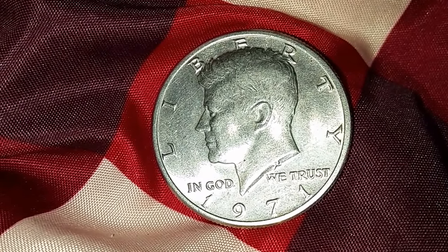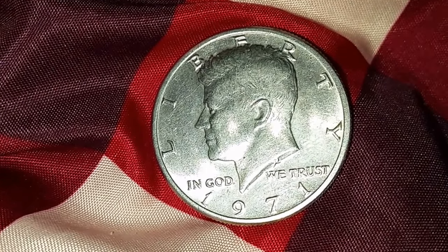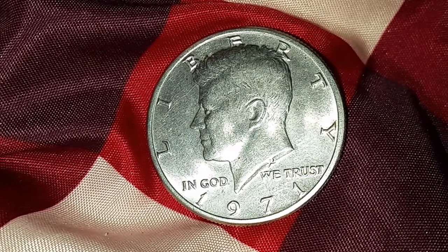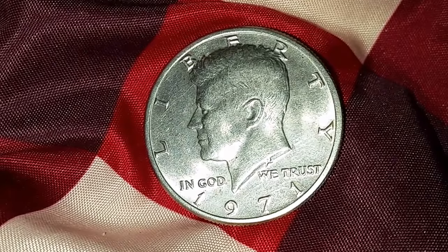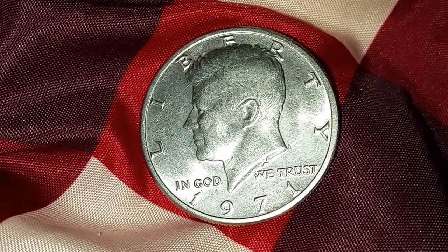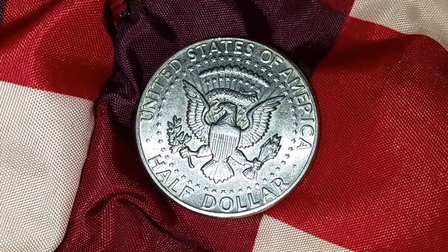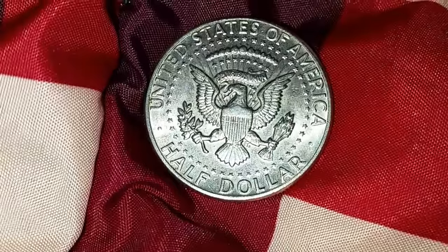This is a wonderful coin. There were 155,164,000 of these produced. It has a copper core with a nickel covering. And of course since this is a copper nickel clad, this coin contains no silver.